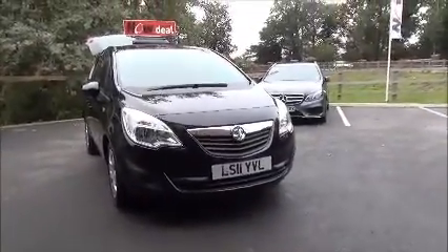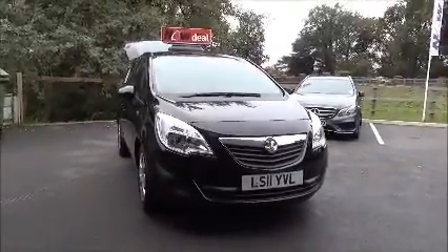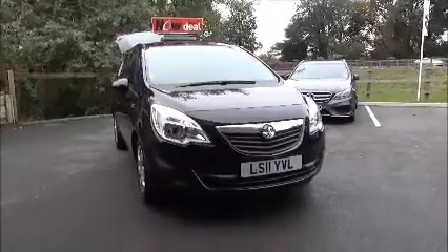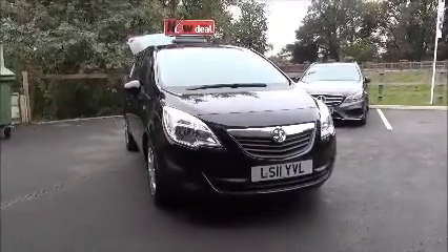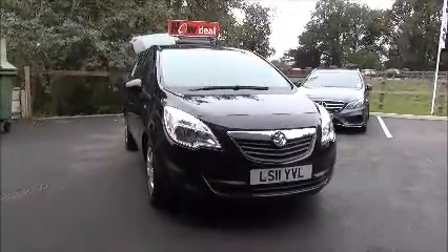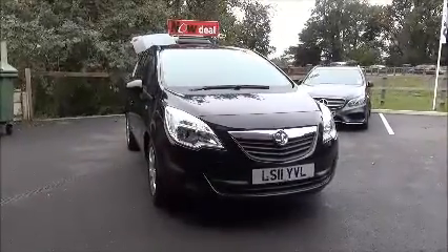This is a Now Approved vehicle and comes fully serviced and ready to go with a three-month comprehensive warranty. This concludes the presentation on the Vauxhall Mariva. You can reserve this vehicle online with a £100 no-quibble deposit, or call our internet sales team to arrange a convenient appointment.